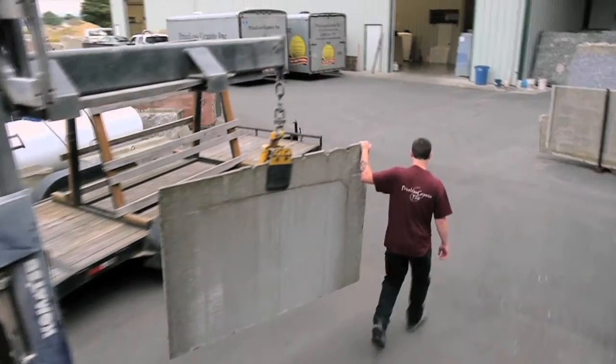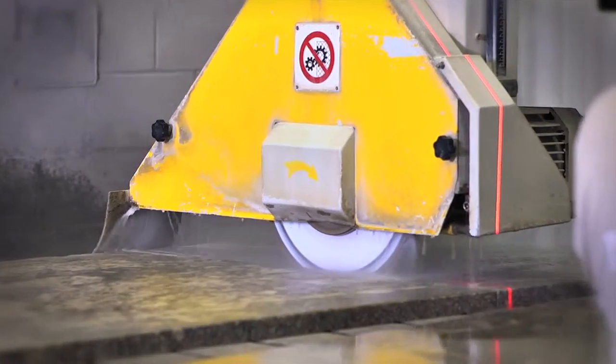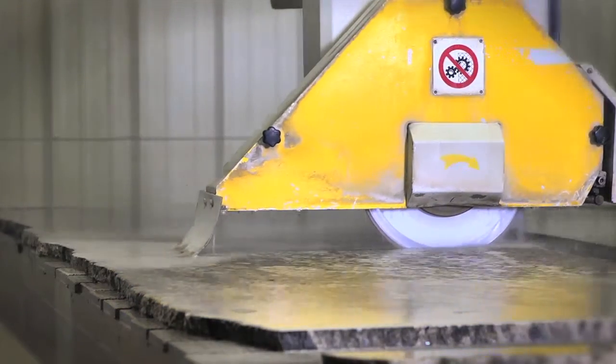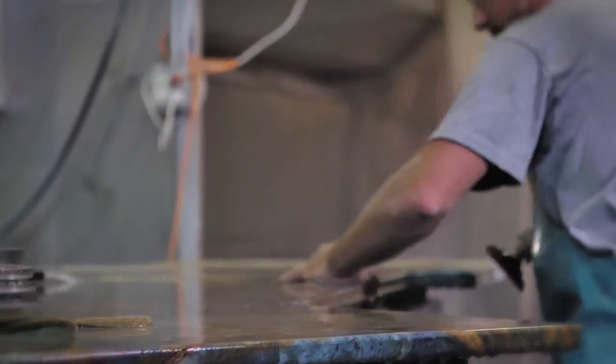Once the digital process is done, the production process starts. It starts with the general cutting. We use a state-of-the-art bridge saw that cuts the general pieces into their particular shapes, and then they either go down to our line polisher or our CNC machine.